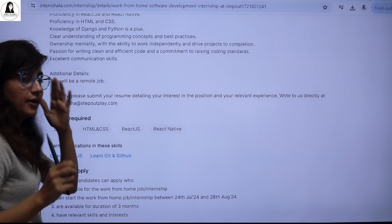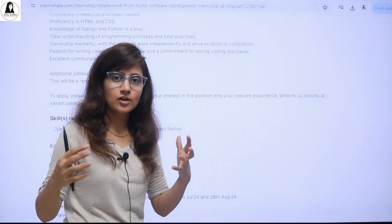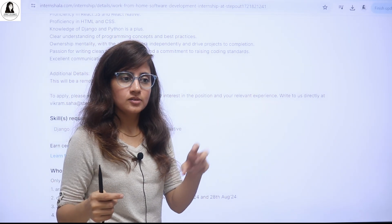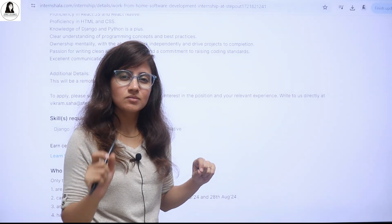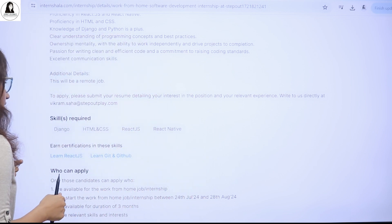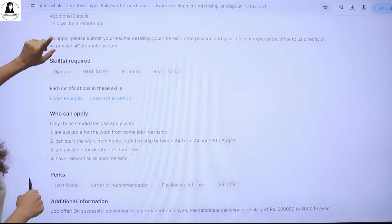Please make your resume according to these requirements. Show some projects and extracurricular activities related to computer science. If you've participated in hackathons or have a great rank on coding platforms, please showcase those in your resume. Write down a compelling email to convince them you're a good fit. The key skills required are Django, HTML, CSS, ReactJS, and React Native.